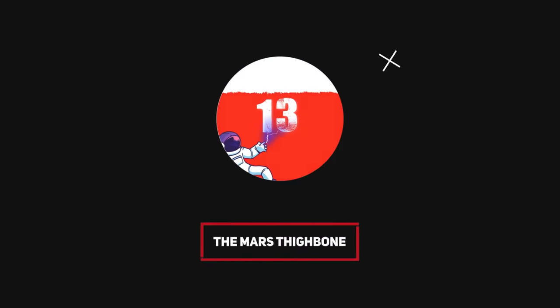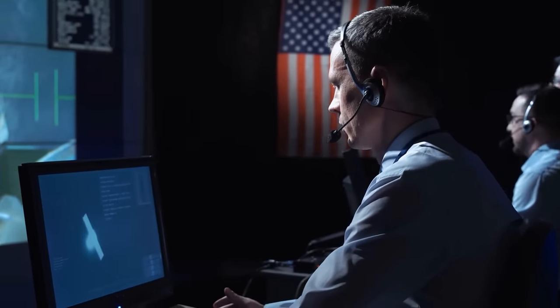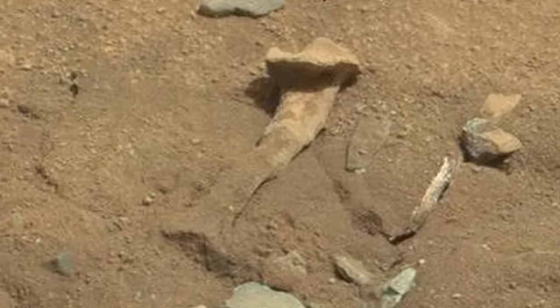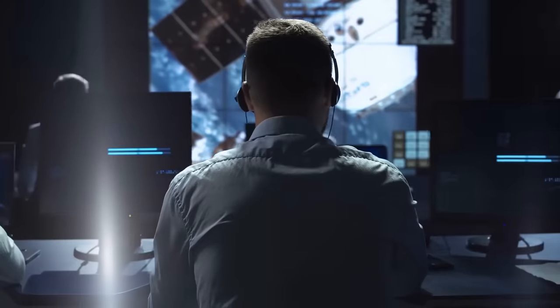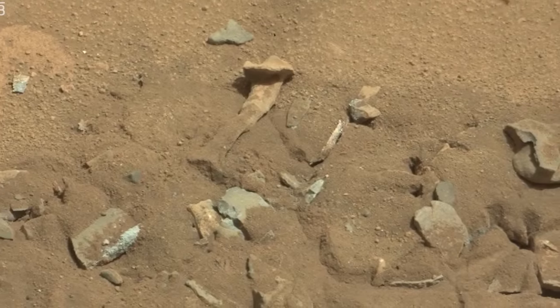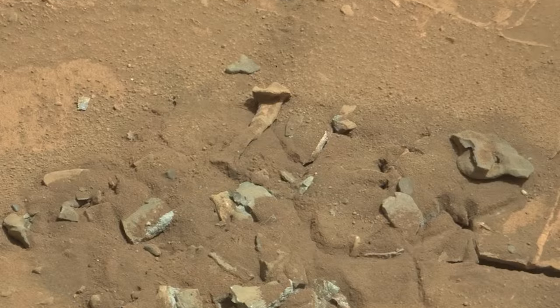Number 13: The Mars Thighbone. Another picture that quickly sparked curiosity among the astronomer community was the NASA Curiosity rover finding what resembled a thigh bone on the red planet. In the photo description, NASA officials wrote that while this Mars rock may look like a femur thigh bone, it is not the fossilized remains of a mysterious Martian.